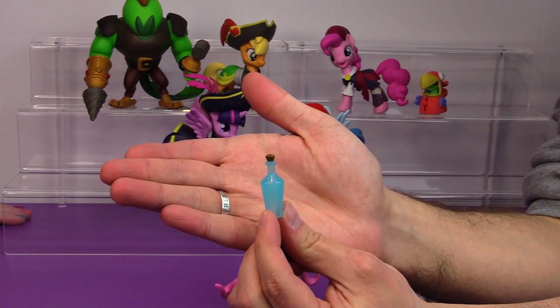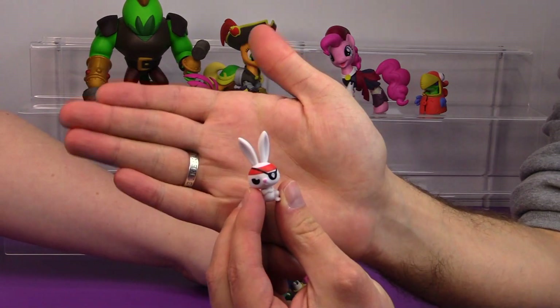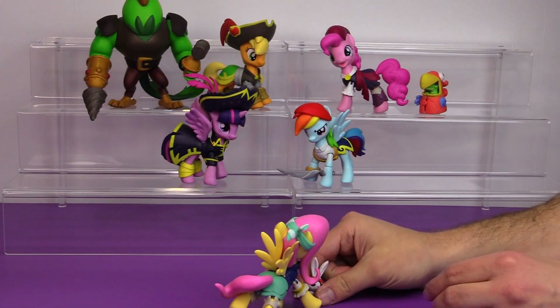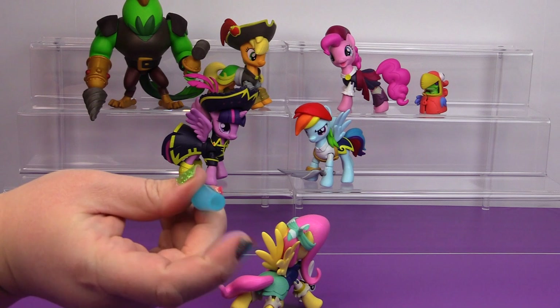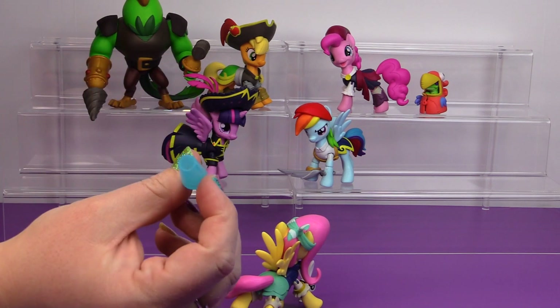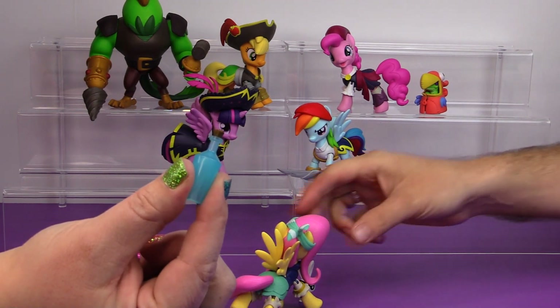I totally didn't notice she came with a little bottle accessory — I didn't even notice that in the package. I guess I was too distracted by pirate Angel Bunny. This is really cute because the inside of this bottle is completely empty and hollow, so you could actually write a message, coil it up, and put it into the bottle — it could be a message in a bottle. I don't know if that was intended, but that's what you could do with it.